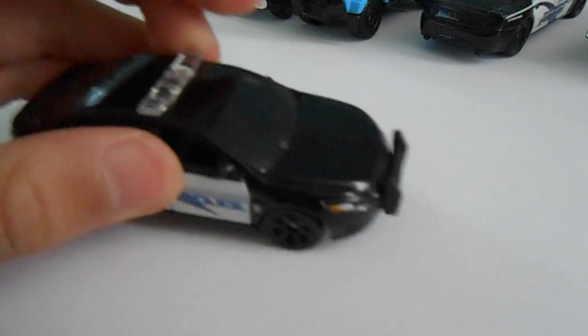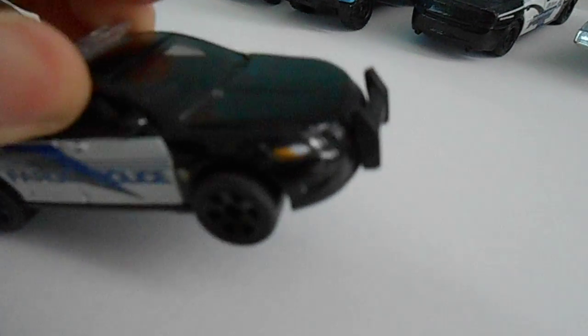Next, we have a newer car — a more modern police car. Ford Police Interceptor. It's a Ford Taurus, that's what I hear some people say. It looks really nice. I think I put a lot of effort into making this model.